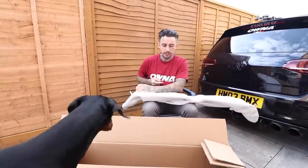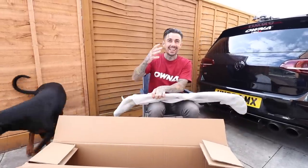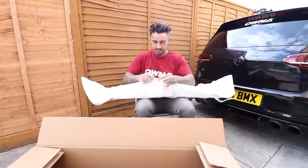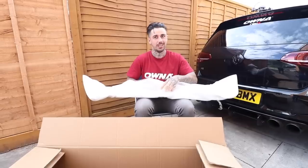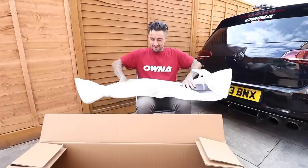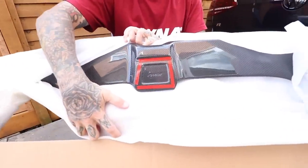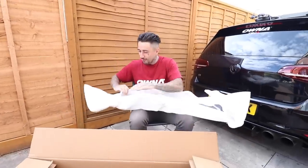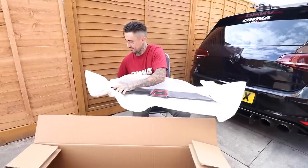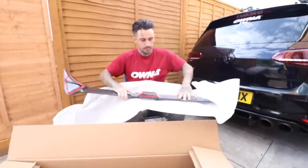I haven't filmed in that long — I feel like nearly awkward filming. Not awkward exactly, but it's such a big life change with the house move that I'm just like, people are probably wondering where I am and what I'm doing. But it looks good — this looks fresh. Carbon spoiler for the rear of the Golf — this is going to transform the back end.